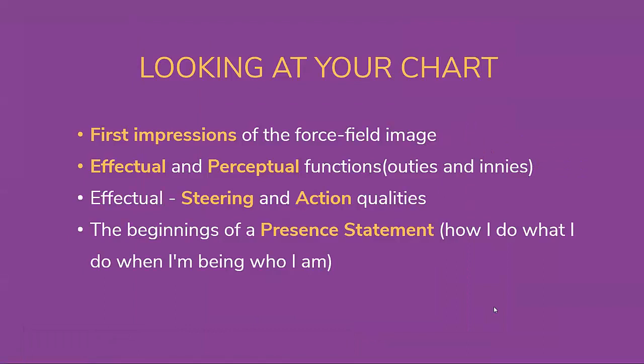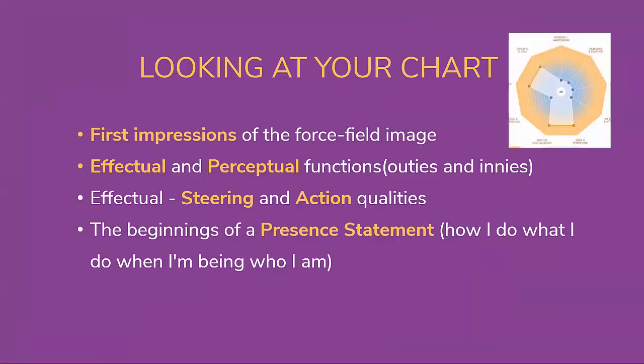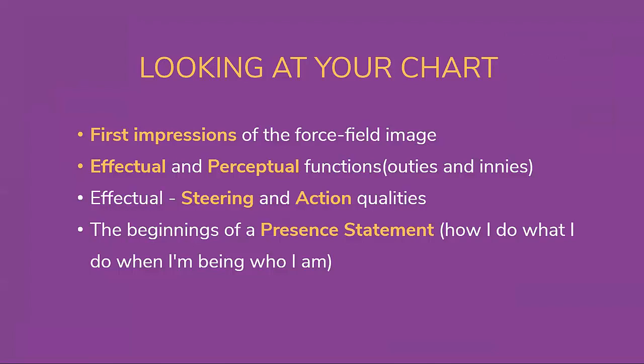We're going to look at the round aspect of your chart almost like a Rorschach test — this is just me being totally abstract with my 64-47 channel of abstraction. We're going to look at your first impressions of your force field image, which can give you a different view of what is happening with your energy. For me and for a lot of people, you start to see little images in this whole force field that may or may not resonate. Then we're going to look at the effectual and perceptual aspects — the innies and outies — to give you a different feel for what you're taking in and what you're putting out.